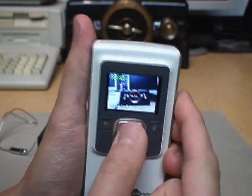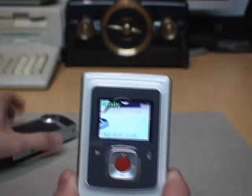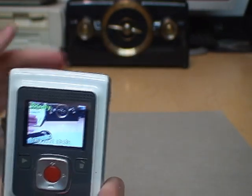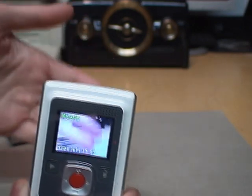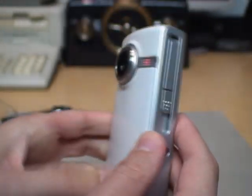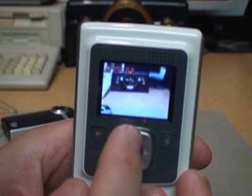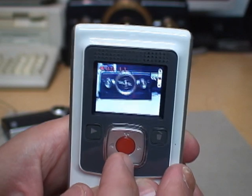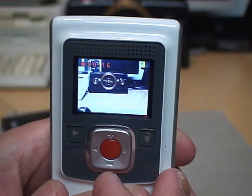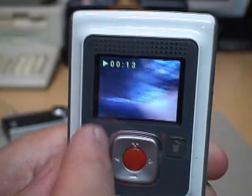Once turned on, you're straight into video recording — the only thing it can do. You get 2x digital zoom and there's no autofocus, so if you try to take a video of something up close it's just going to be out of focus because only objects about two or three feet away and beyond were in focus on this lens. You push the red button and it's recording video with a red light indicating that. You can zoom in and out — digital zoom only — and just push the button again to stop the video.